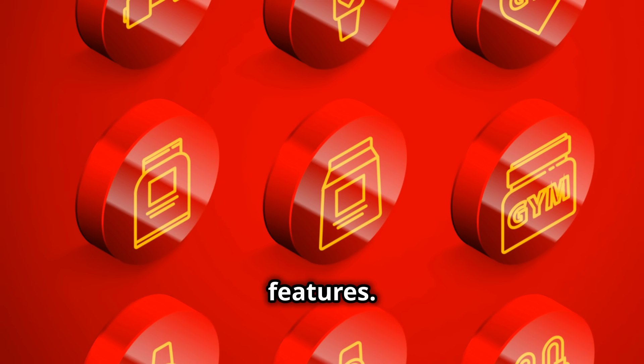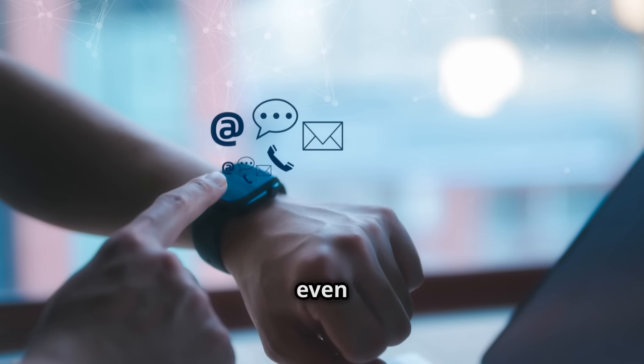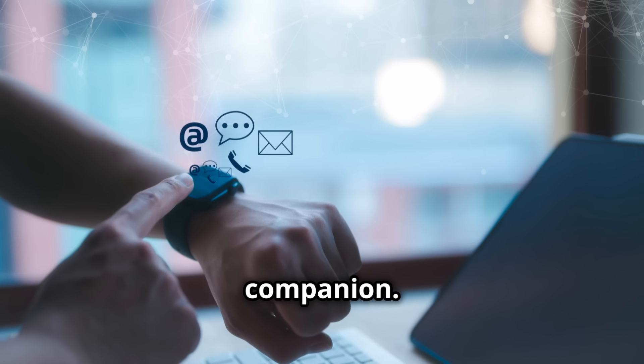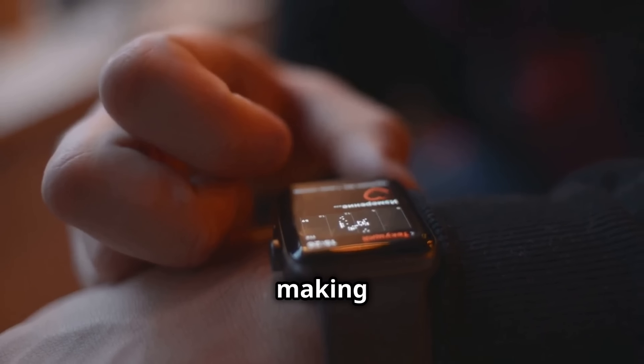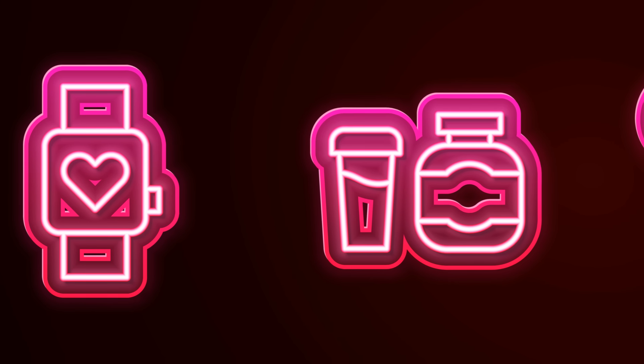Let's talk features: built-in alarm clock, stopwatch, camera control, music player, weather updates, and even menstrual cycle tracking — this smartwatch is your all-in-one companion. It's compatible with Android 9.0, iOS 10.0, and above, making it a versatile accessory for a wide range of devices.